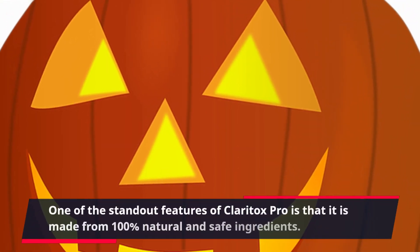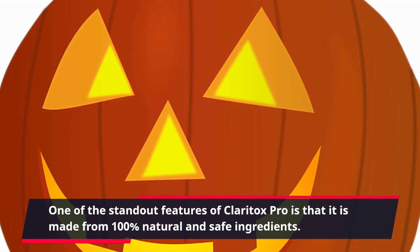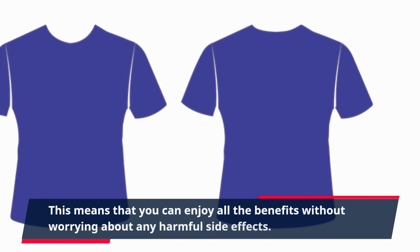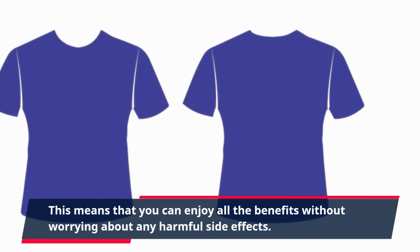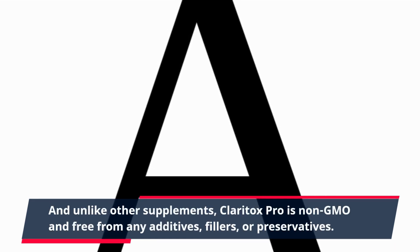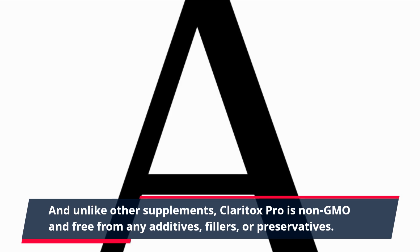One of the standout features of Claritox Pro is that it is made from 100% natural and safe ingredients. This means that you can enjoy all the benefits without worrying about any harmful side effects. And unlike other supplements, Claritox Pro is non-GMO and free from any additives, fillers, or preservatives.